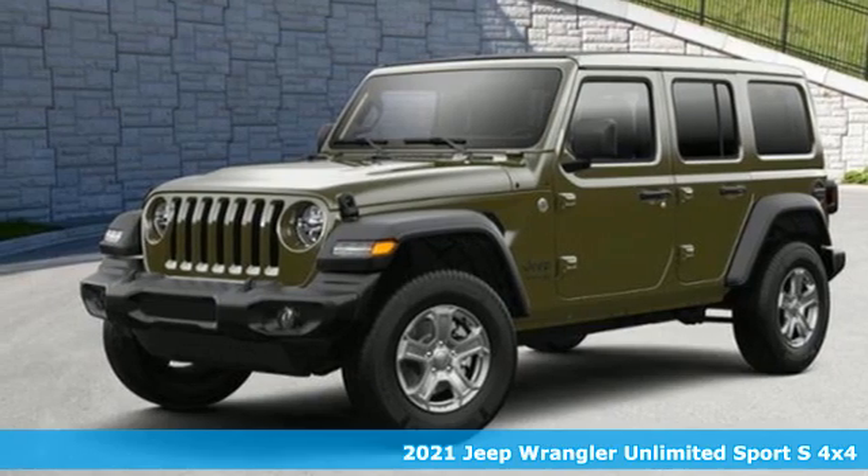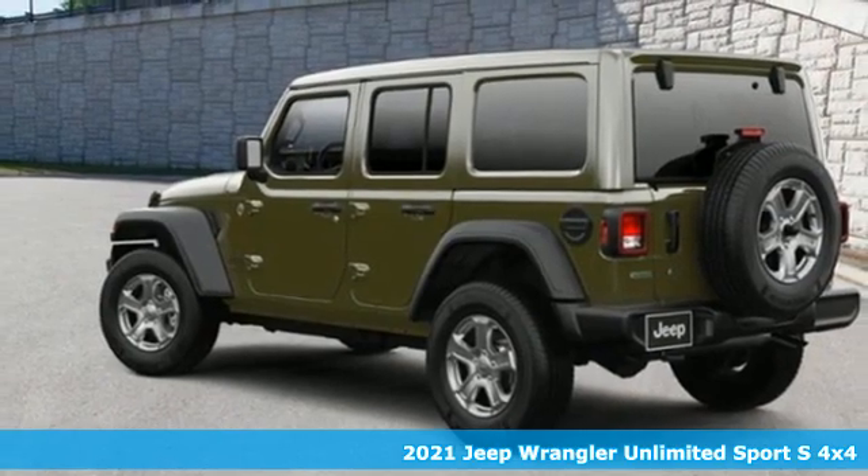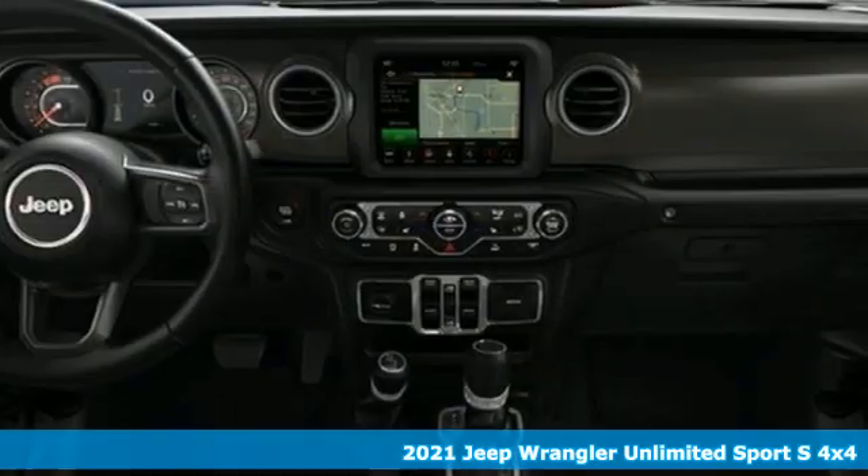It's a new 2021 Jeep Wrangler. Experience the Jeep life. A great vehicle is comprised of great features like these.